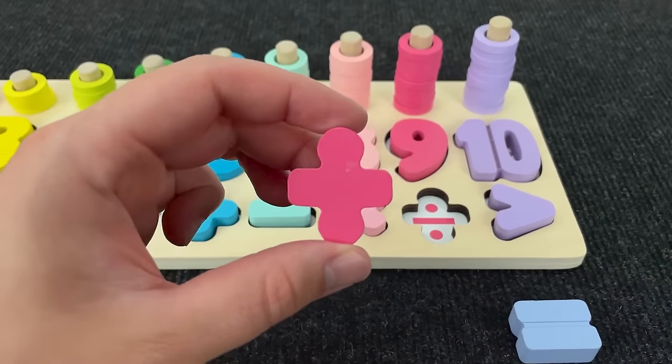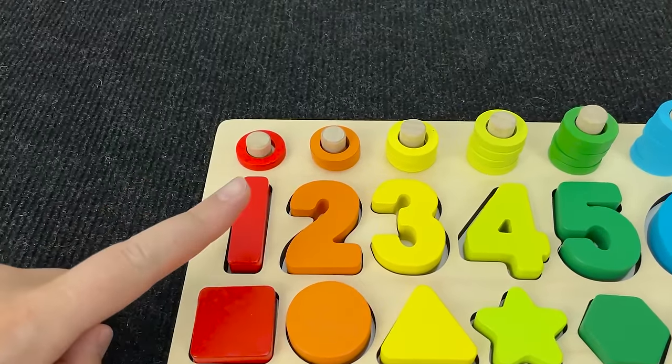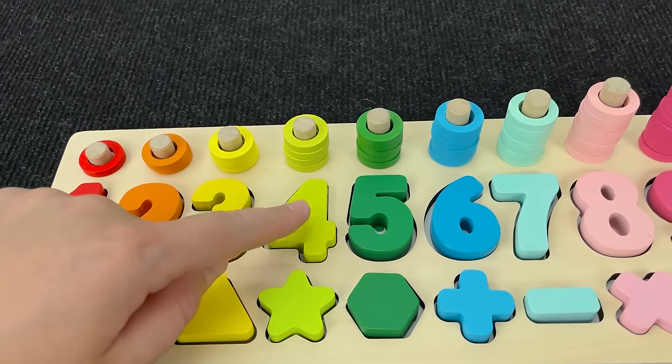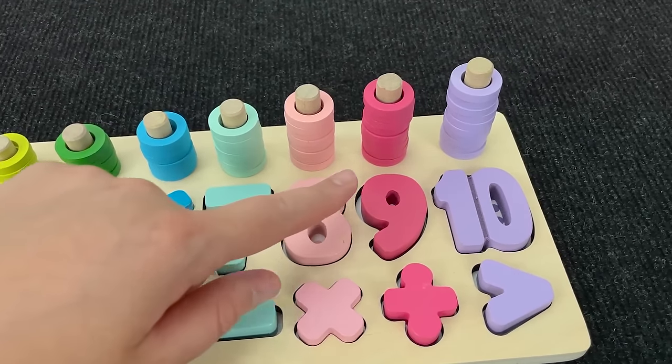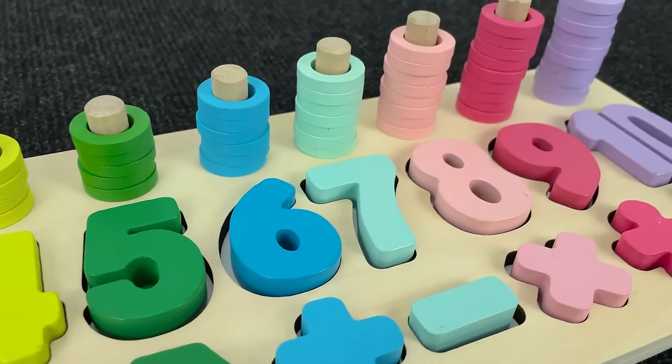And it's division sign! Let's put it here! Now let's count! One, two, three, four, five, six, seven, eight, nine, and ten! Wow! We did it! Congratulations!